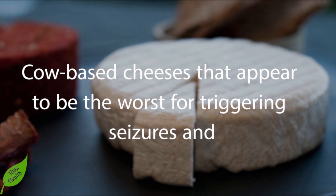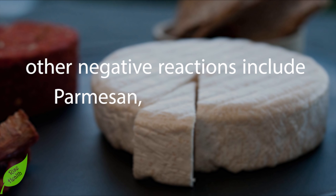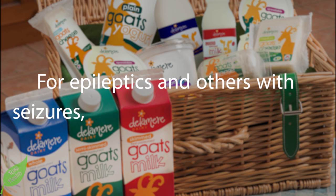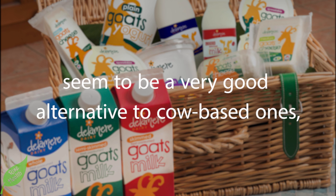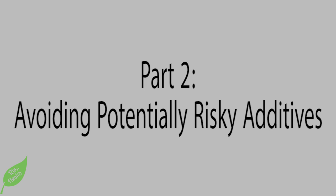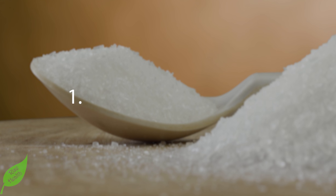Cow-based cheeses that appear to be the worst for triggering seizures and other negative reactions include parmesan, cheddar, Swiss, Monterey Jack, and mozzarella. For epileptics and others with seizures, goat-based dairy products seem to be a very good alternative to cow-based ones — certainly much more so than soy alternatives.